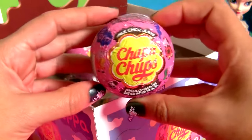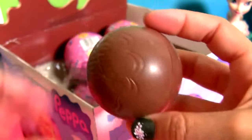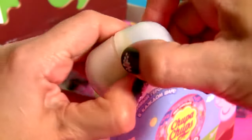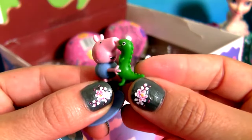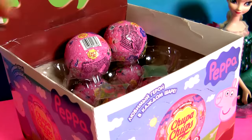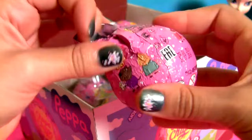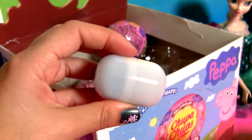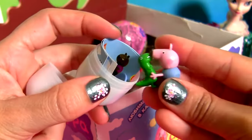Surprise number 7. George and Dinosaur. Surprise number 8. Another George with Dinosaur.